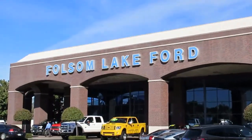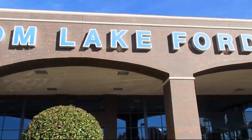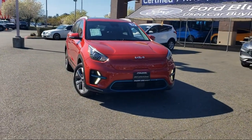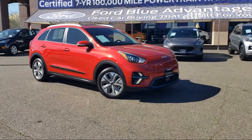For over 25 years, Folsom Lake Ford has been providing the Sacramento area with great deals and award-winning service. Here's a look at another Ford-certified vehicle from our huge selection of quality pre-owned cars, trucks, and SUVs, and it comes equipped with navigation,